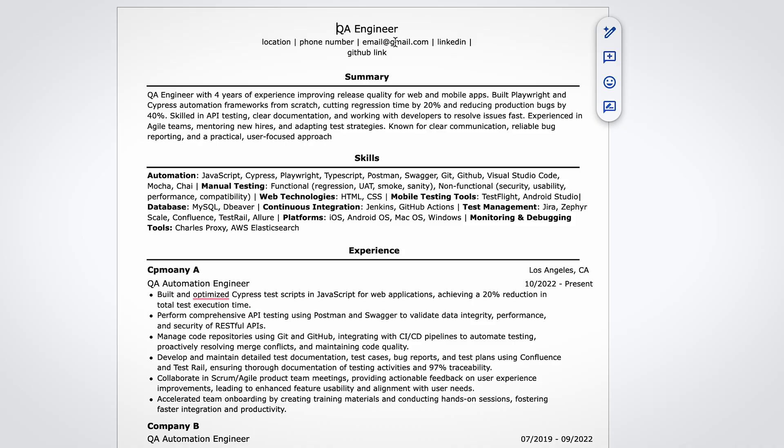Add links to your GitHub portfolio and LinkedIn profile, and double-check that all links are active. Always update the title to match the position you're applying for. So if the position is QA Automation Engineer, update it to make sure it matches. Next, we have the summary section.